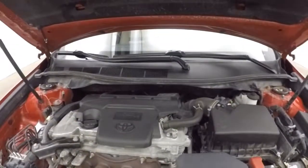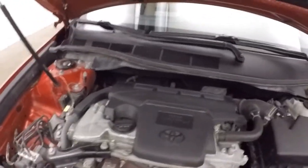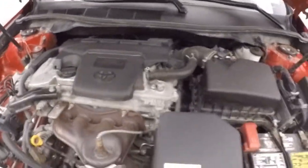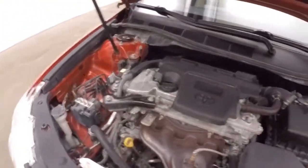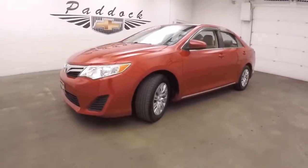Let's look underneath the hood. 2.5 liter. Great on gas, nice and smooth. Plenty of power. It's a 2012 Toyota Camry.